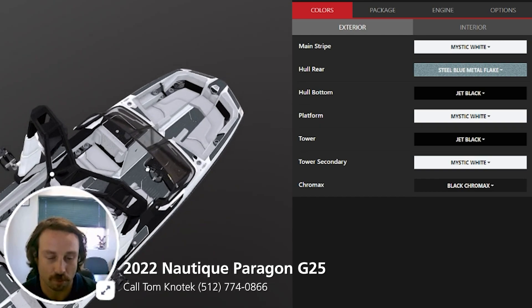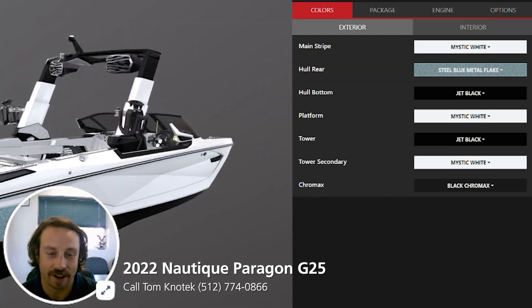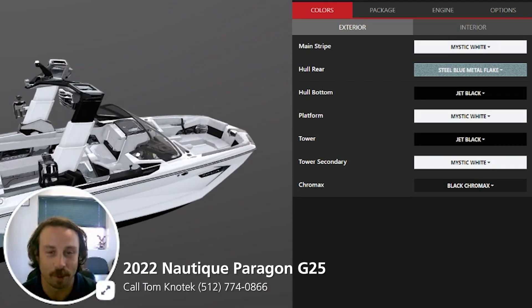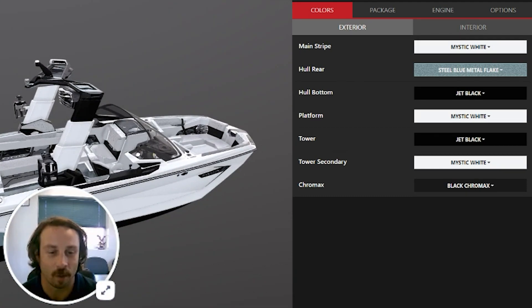This is an extremely pretty Paragon G25, and I'll say it again — it's available. This boat is available right now if you're looking for a brand new Paragon G25. This is a 2022, so here's a little idea of what it looks like.